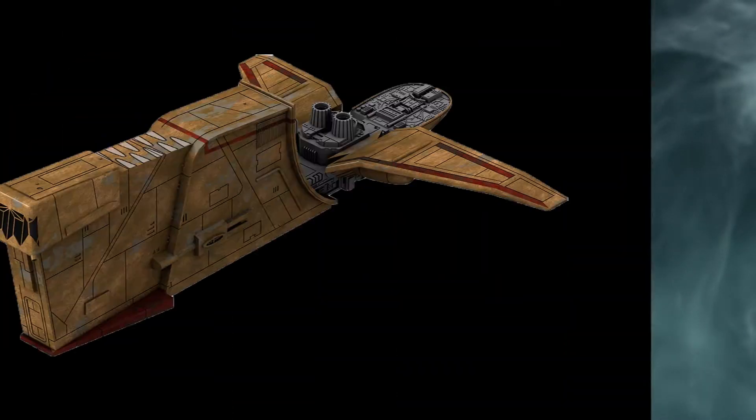What's up everybody, Jonesy here with another entry in the Hyperspace Database. Today's entry: the ship of the notorious bounty hunter Bossk, the Houndstooth.